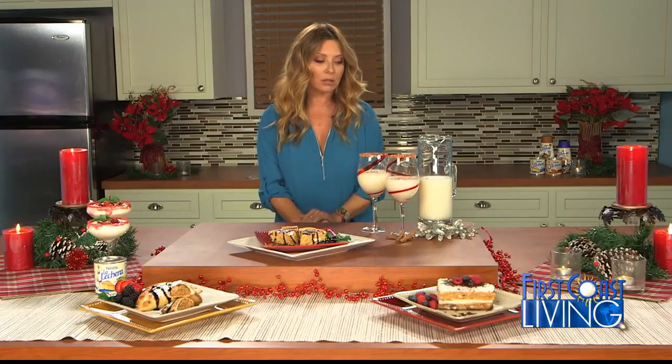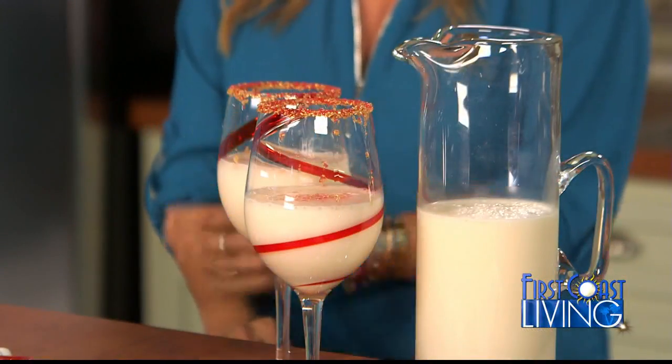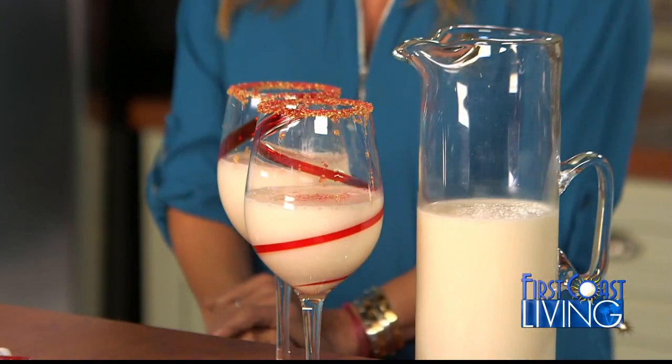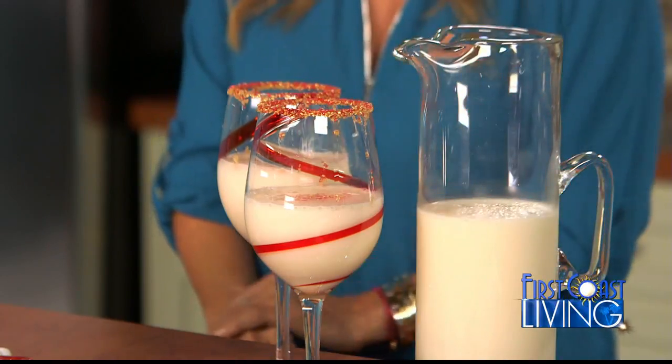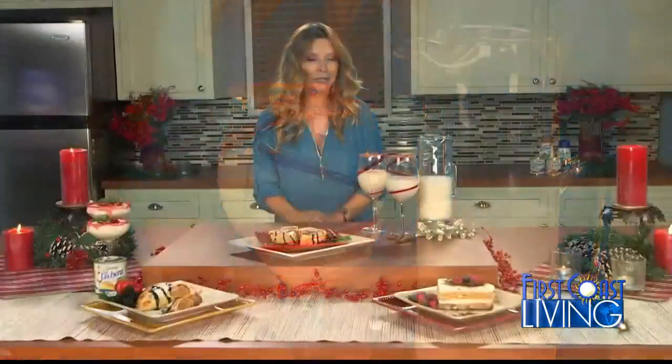And now, of course, Puerto Rico's coquito — a traditional drink with rum in it. If you want it for the kids, you can leave the rum out. And obviously, this year this takes on a new meaning. Our Puerto Rican family needs our help, so you might consider having your kids donate part of their gifts to Puerto Rican kids. The holidays really should be about giving.